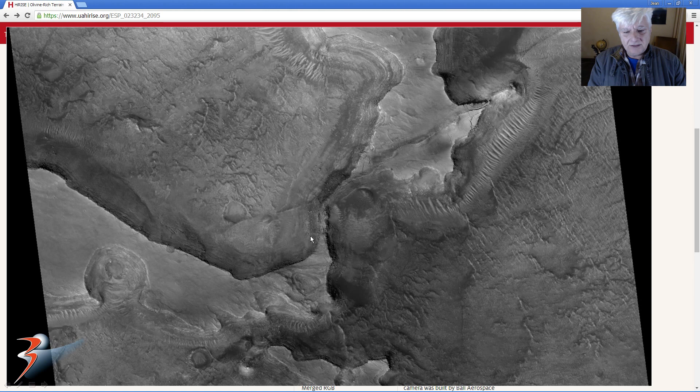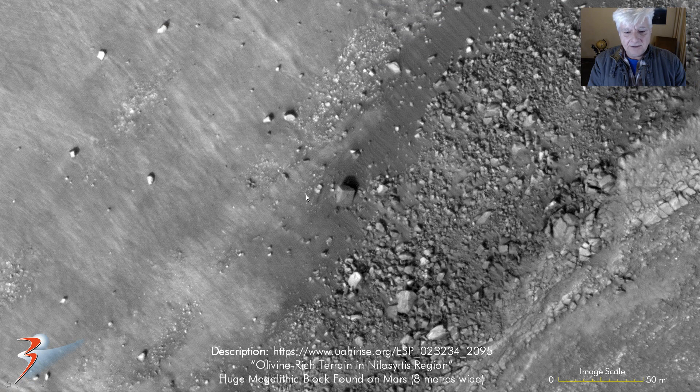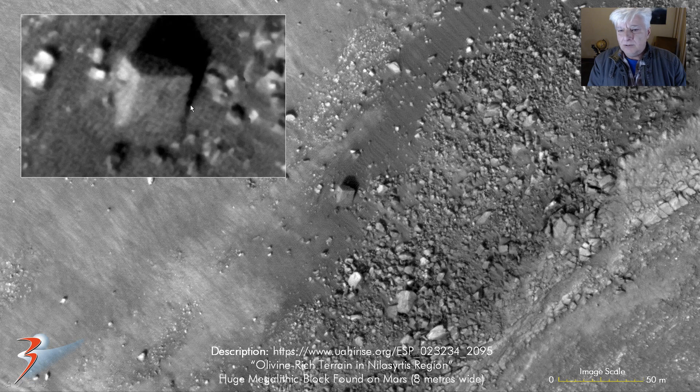This is the area in the center of the screen that we'll be concentrating on, and it looks like this could have been some type of wall separating this side from this side in the ancient past. The block I found is located right there. You'll see a lot more of these megalithic type blocks that have come dislodged from the wall.